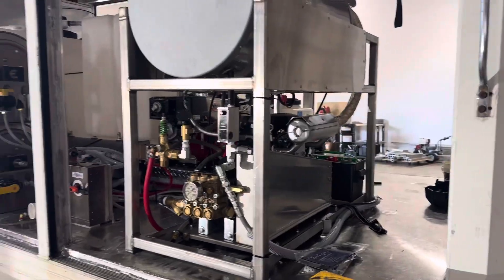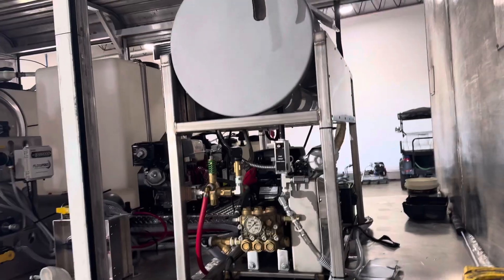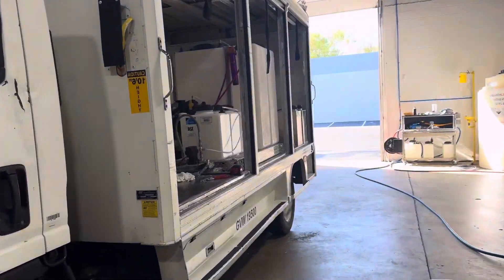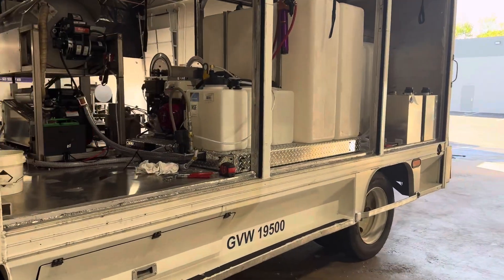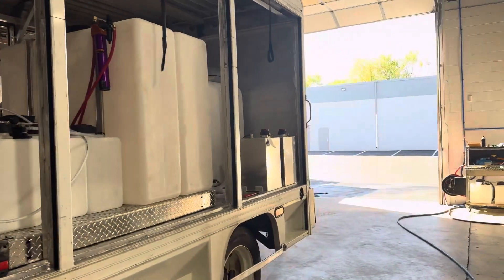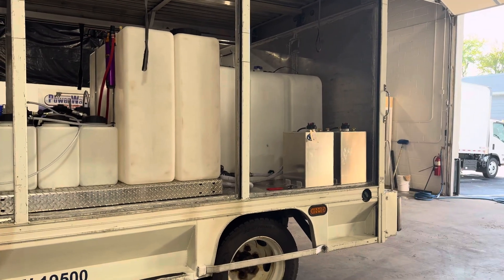The fuel tanks are going to be over on the other side of the truck. We have the Flow Pro installed on this one as well. Over here is your Flow Pro, and back here are your 11 gallon gas and diesel fuel cells.